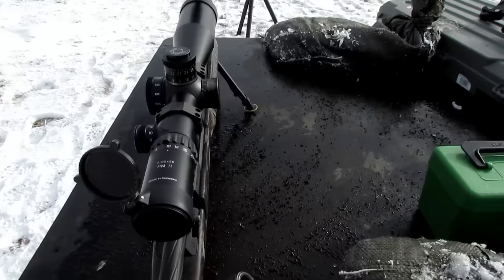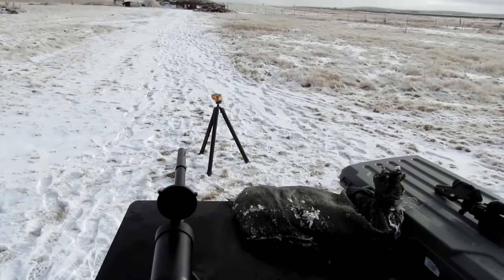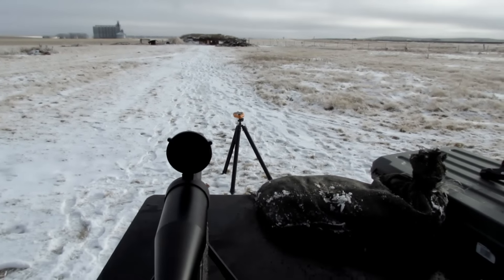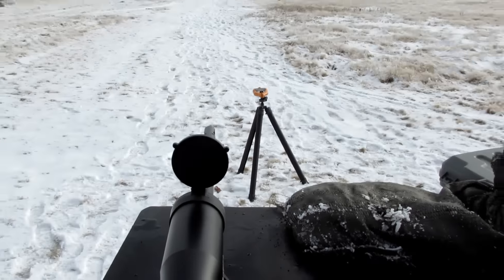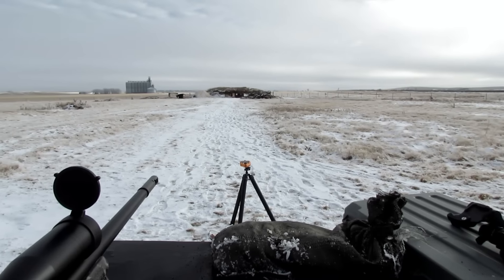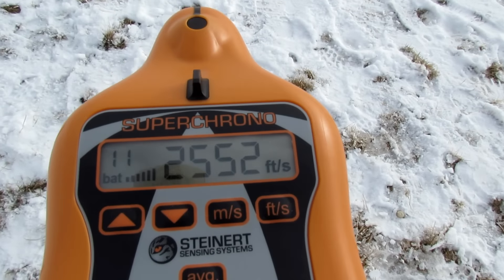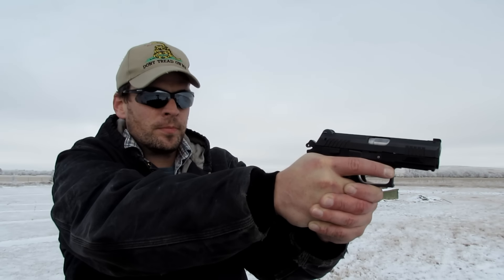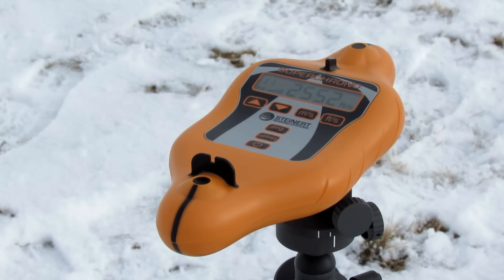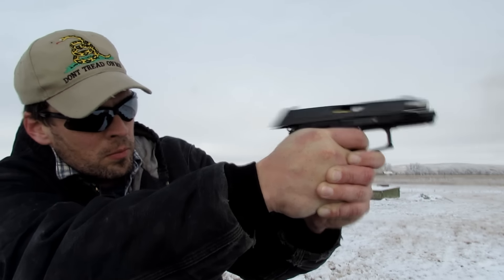The MagnetoSpeed will interfere slightly with your barrel harmonics - it works fine if you're just collecting velocity data, but if you really want to duplicate a real operational environment while recording muzzle velocity data, this acoustic setup might be nicer. I did not shoot enough rounds to conduct a scientific comparative study on its precision, but there have been lots of third-party reviewers who have, and I'll include links in the video description to reviews comparing this chronograph side-by-side with other methods.